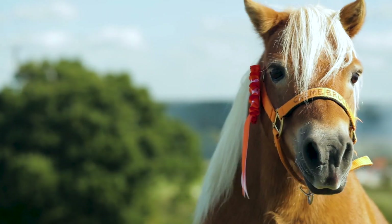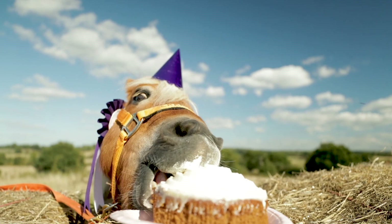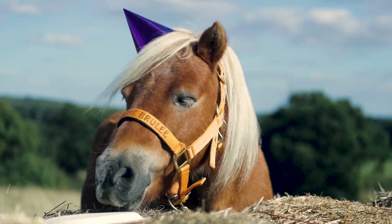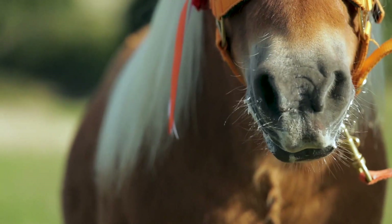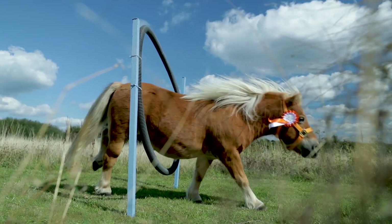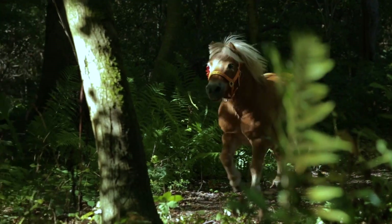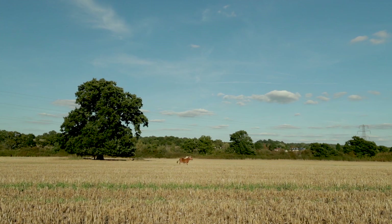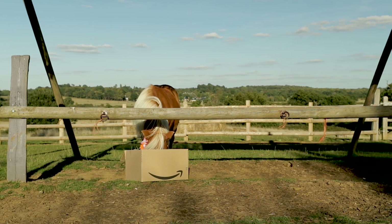Oh my, what an honour it is to win this award! I'd like to thank my owner for putting on this party for me — who said you can't have your cake and eat it too? I'd like to also thank all of the Face of Amazon Pets judges for selecting me, little old me! You've really got me jumping through hoops of joy! Oh, I'm just so happy, I'm ecstatic! I'm going to run and run and run all day... okay, yeah, that's enough running. Lastly, I'd like to give a big thanks to Amazon for all of the amazing prizes — oh, I love them all!